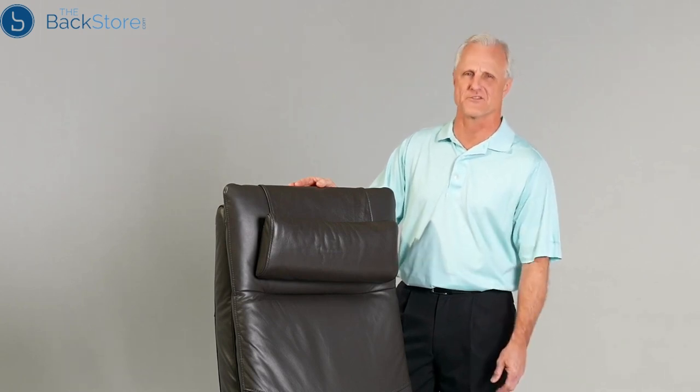Thank you for allowing me to introduce you to this exciting new ZG chair from Human Touch — the Circa.